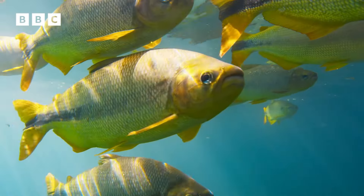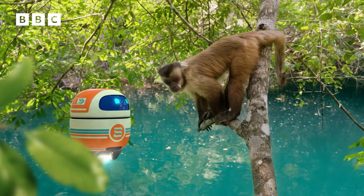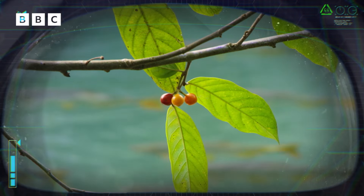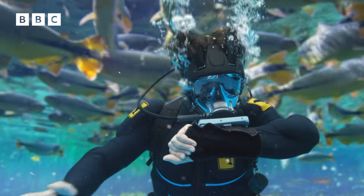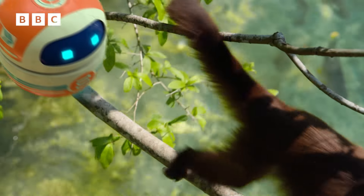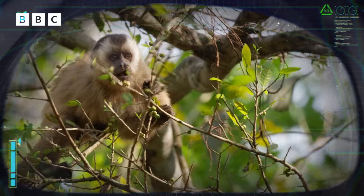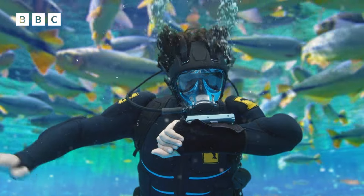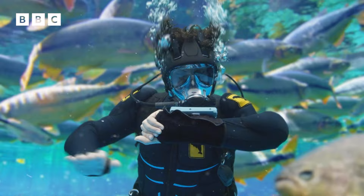Scout, it looks like we've stopped. What's happening up there? The capuchins have also stopped, Andy. My sensors have detected ripe berries in the surrounding foliage. Berries? Maybe these are the fish we're looking for. But how are they going to get them? Andy, the capuchins are feeding on the berries. The monkeys are eating the berries. I thought we were here to find out how fish ate them. There must be more to this mystery than we realise.